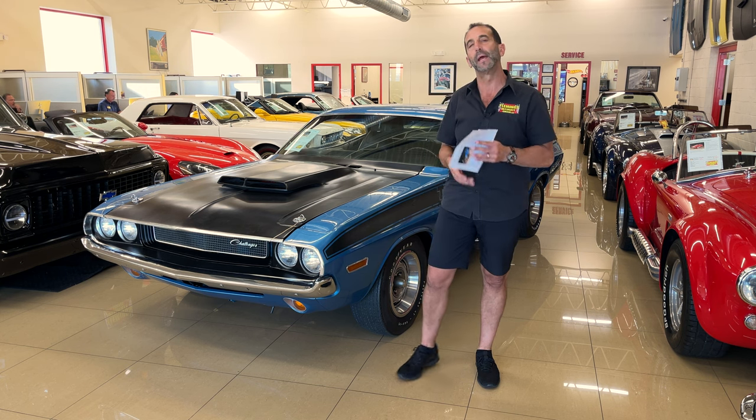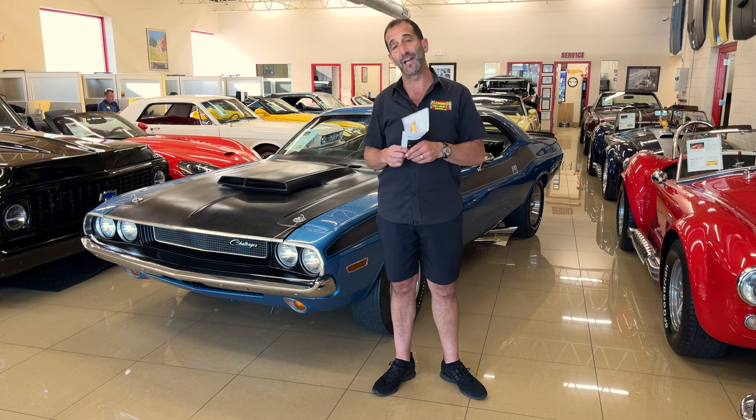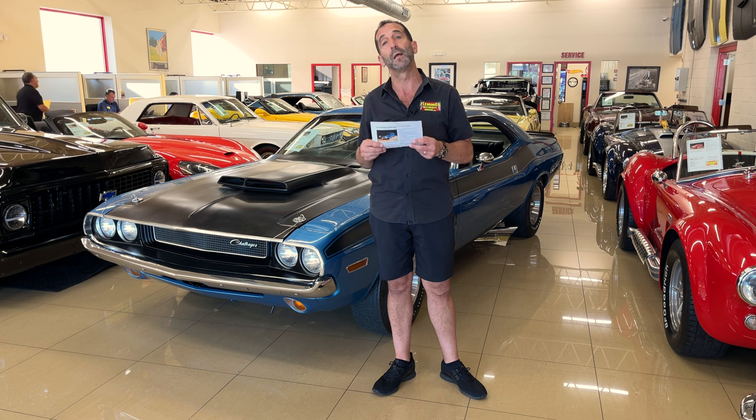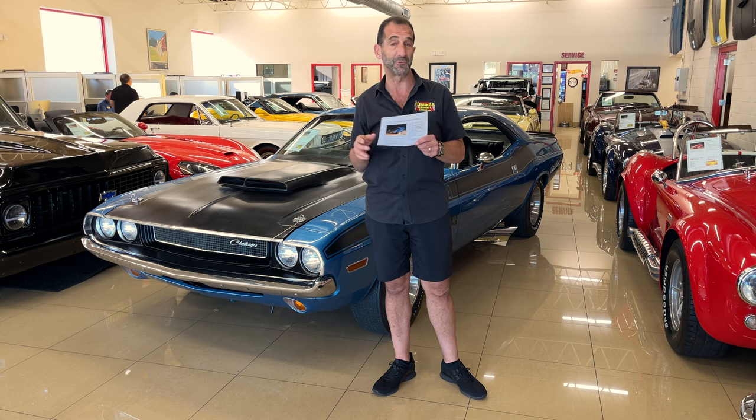Call us at 301-816-1000 and we'll tell you all about this amazing TA Challenger. Don't forget to check the website too, and if you click down at the bottom, like, subscribe, and share with some friends — that would be awesome.